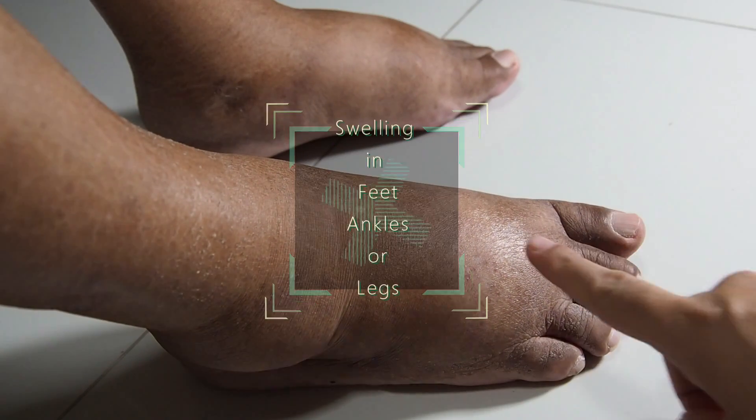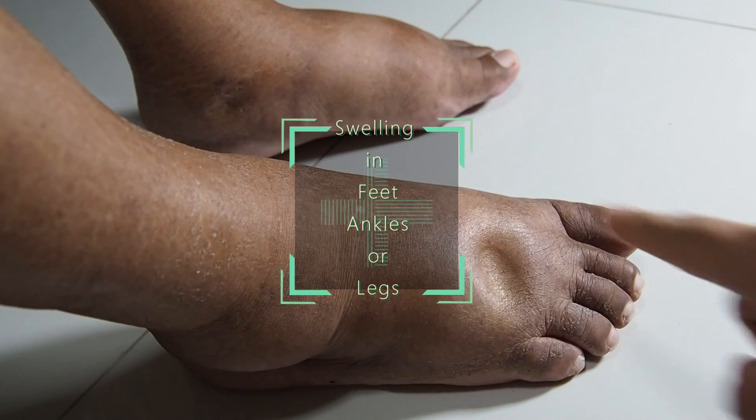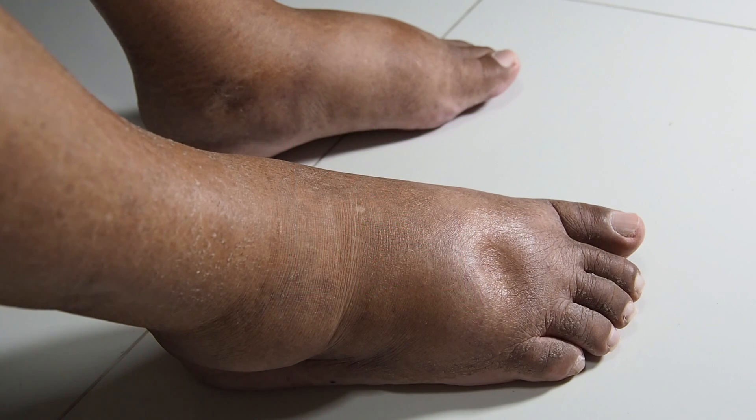Swelling in your feet, ankles, or legs can be due to fluid retention that occurs when your kidneys can't remove excess fluid from your body. It can also be due to heart failure or liver disease that affects your fluid balance.